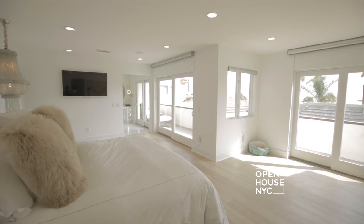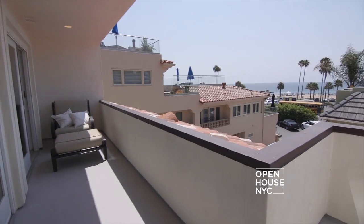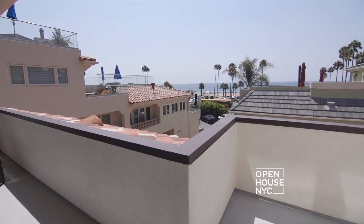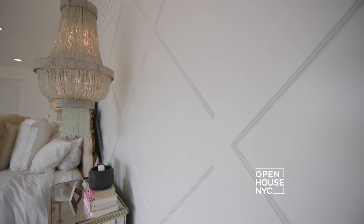So now here we are in my master bedroom, which is one of my favorite places because when I wake up in the morning I look out to my terrace and I see the ocean. I love my hanging chandeliers and behind the hanging chandeliers is some wainscoting.